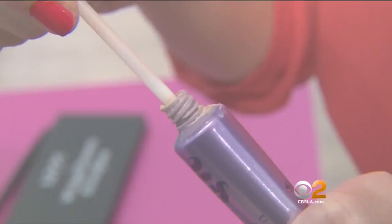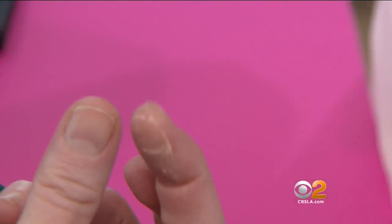Not every girl knows she needs an eye shadow primer, but this is a must-have. Apply to your lids before eye shadow and it'll make sure you don't crack or crease throughout the entire day.